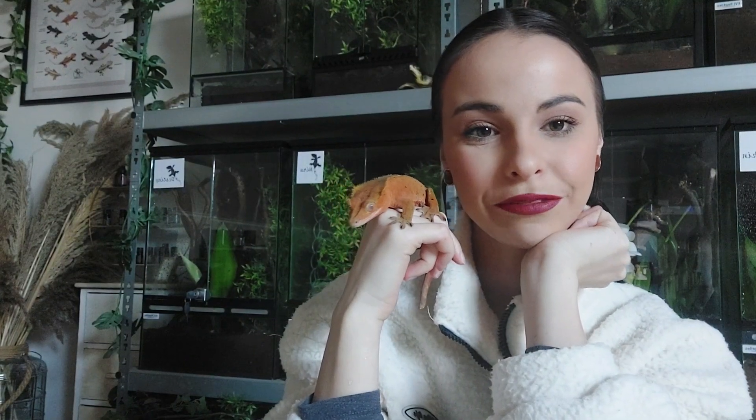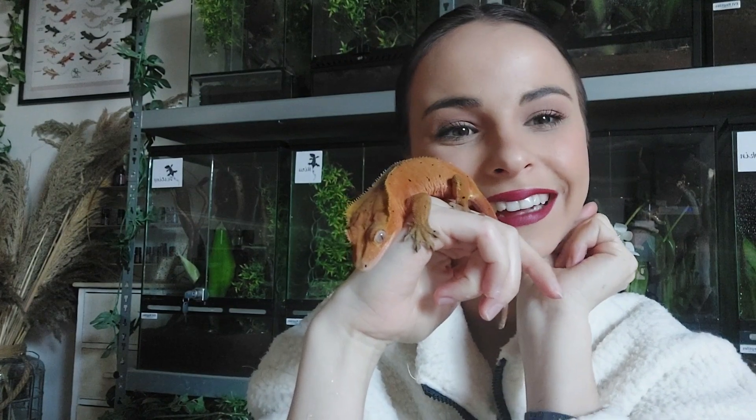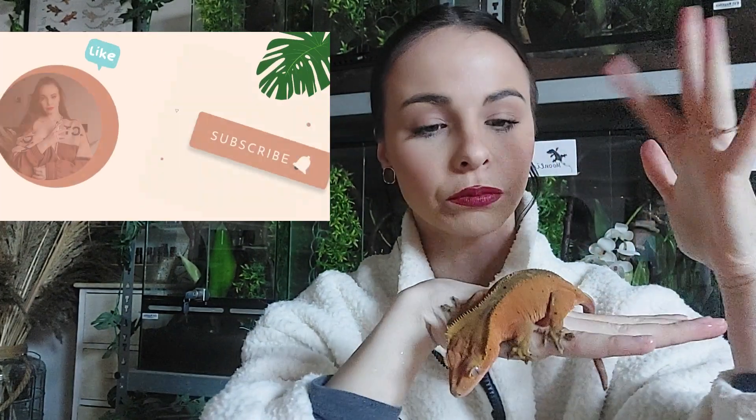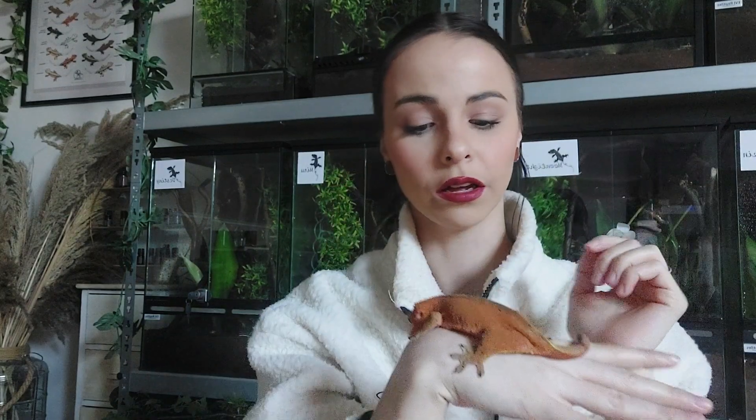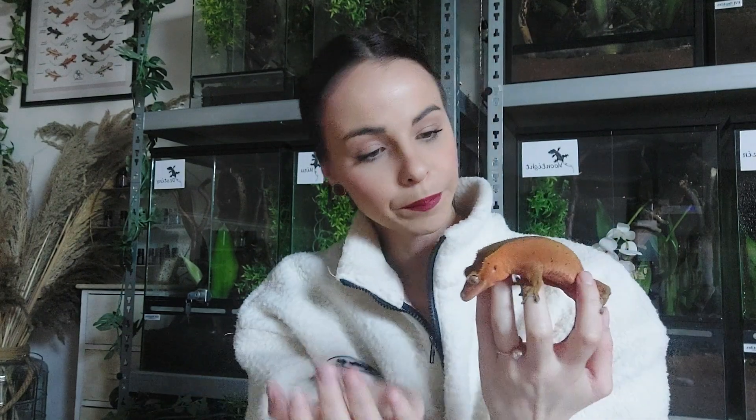The next one is my first red female. This is Aria. Aria is a bicolor — you can see that because she has two colors: darker on the back and redder on the sides. But she is really Dalmatian, because she has a lot of spots. She had babies last year with Miru, who is the male I'm going to show next. The babies are still tiny and need to grow a lot.